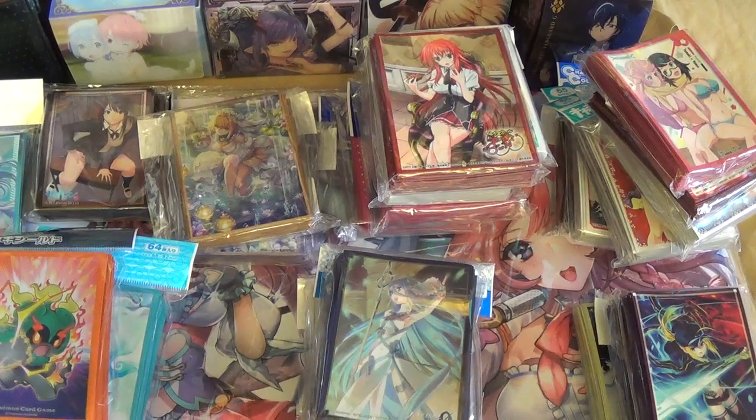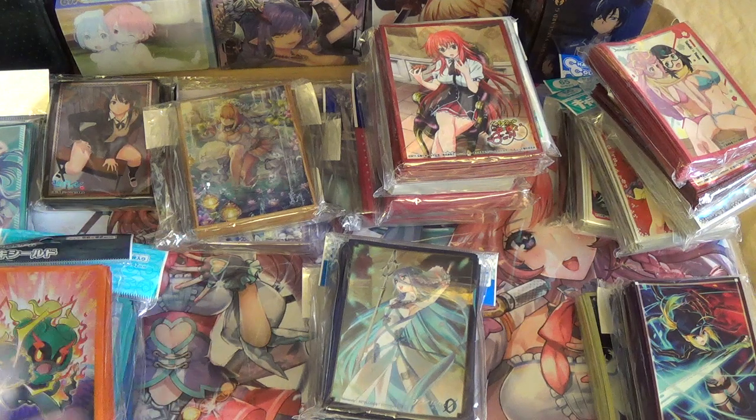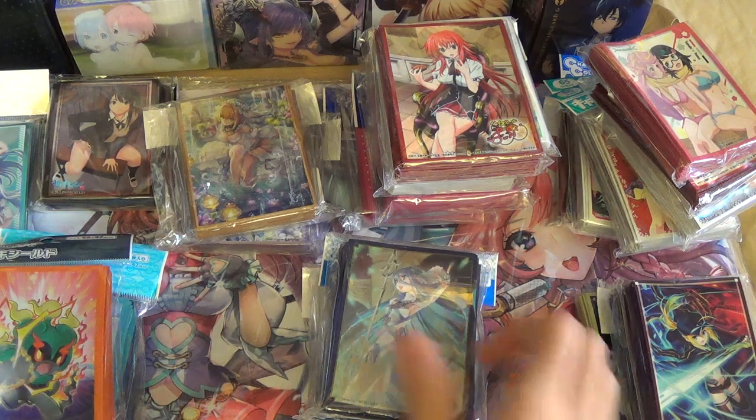Hey guys, it's Karutaku here and today I'm here with a haul video. Some of you guys wanted to see what kind of stuff I got this time around. So without further ado, let's get right into it.